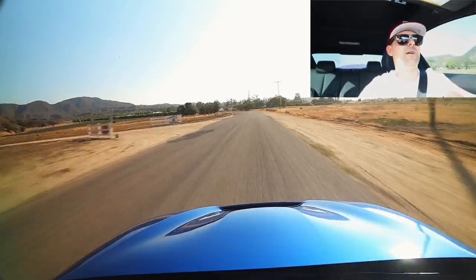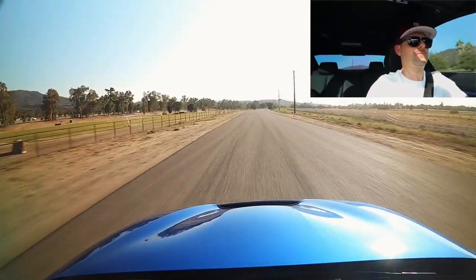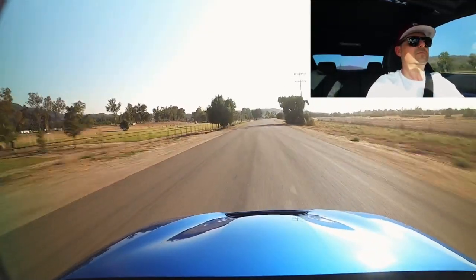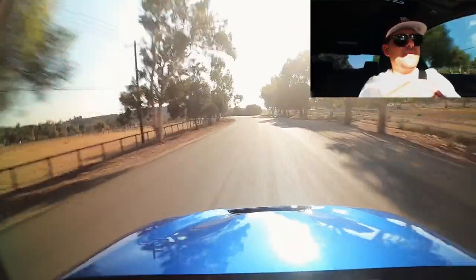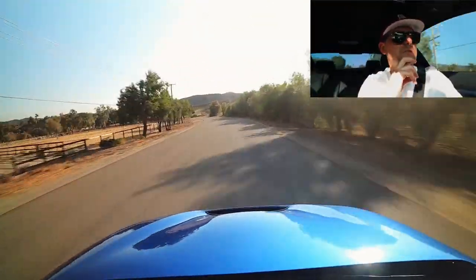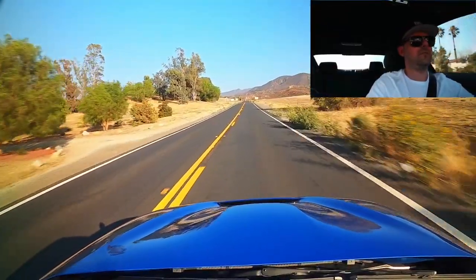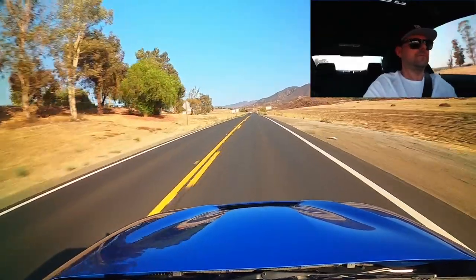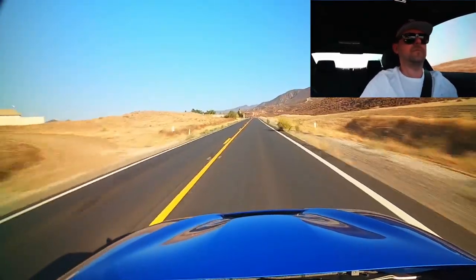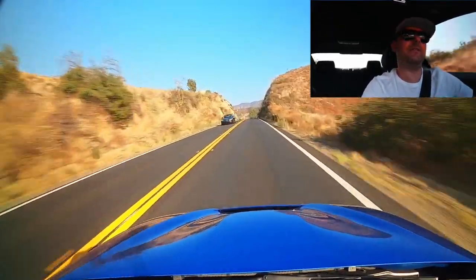The second pull — it was really windy and I was into the wind, so it didn't feel as powerful and the car was moving around, kind of sketchy. Third and final pull felt pretty good. Let's go home and take a look at the data logs — cross the fingers.